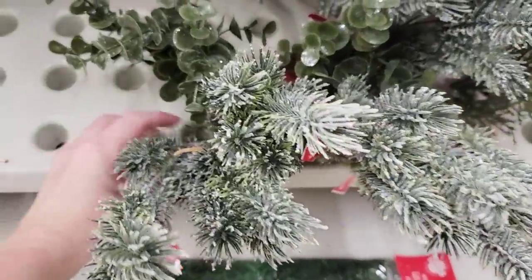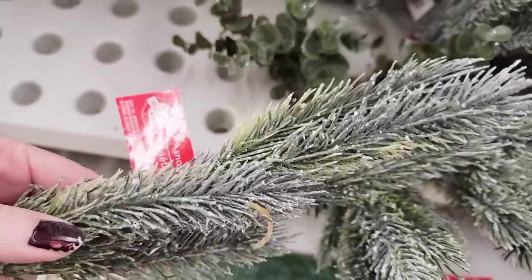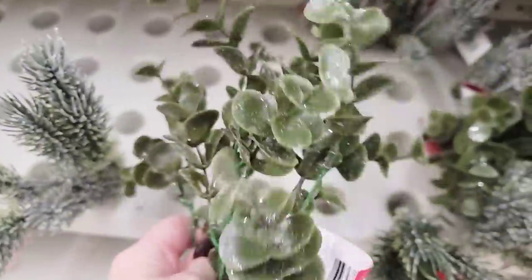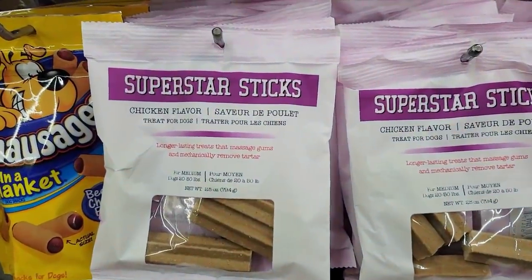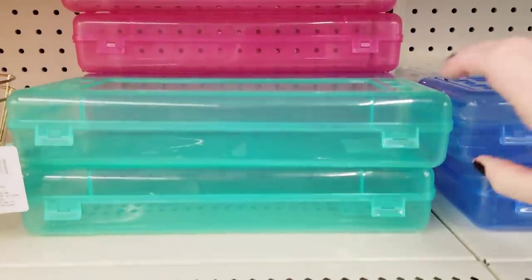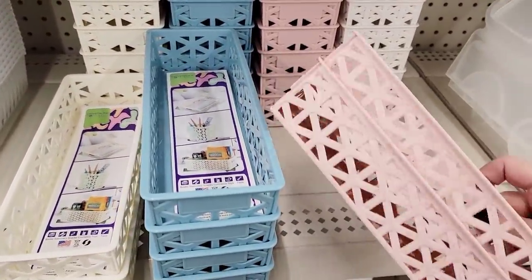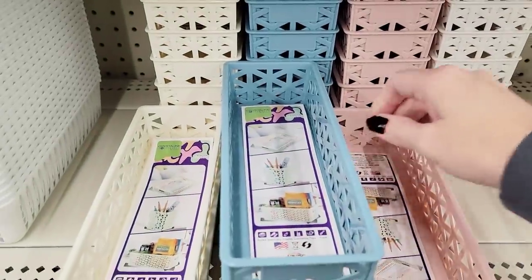Look at this new greenery — fancy! Snow greenery. Well, that's plain and simple, but wow, very nice quality and it doesn't look so cheap. They have these containers in — four different colors — these things are ginormous and amazing. I always tell you guys: if you ever come across these baskets, make sure there are two per pack. See that little tie thing there? They are supposed to sell these two per pack.